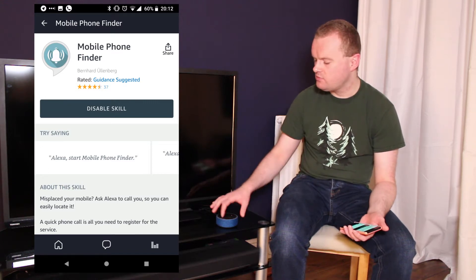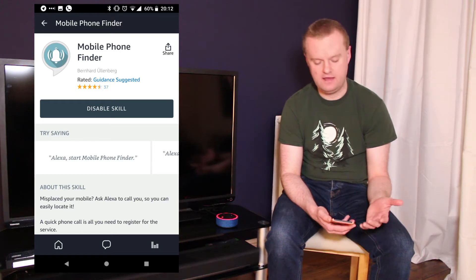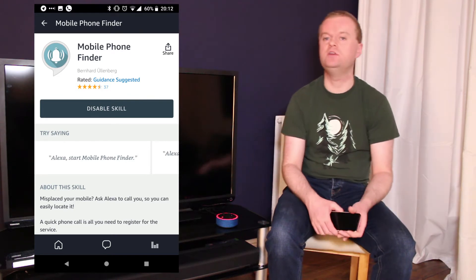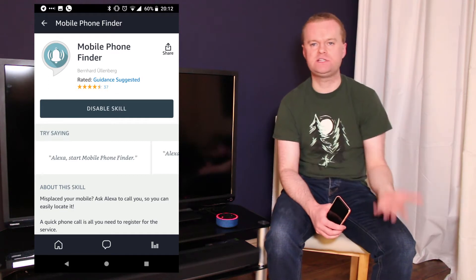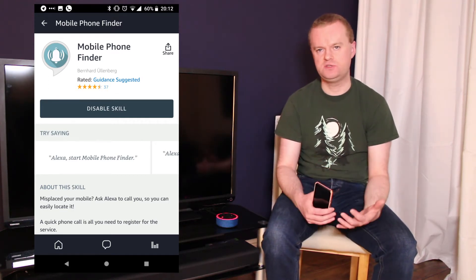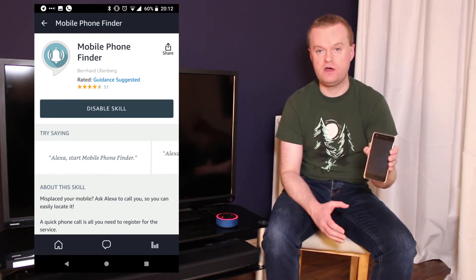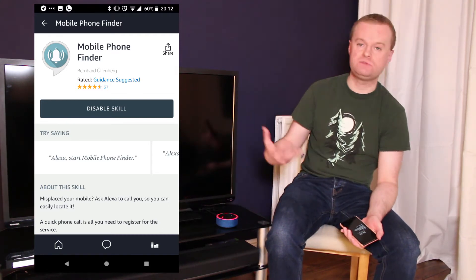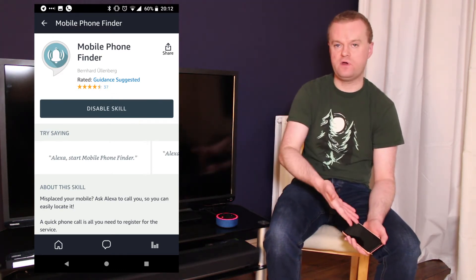As you'd probably guess, this requires a little bit of setup. All I needed to do was say 'start mobile phone finder' and it immediately asked to call me. How did it know which number to call? When you enable a skill like that, the first time you activate it, it goes through a verbal setup process. In the case of the mobile phone finder, it asks you to call them from your smartphone, which effectively pairs your smartphone with the service so that when you subsequently say 'start mobile phone finder', it knows which number to call and then phones you. So that's a fairly simple and straightforward skill.